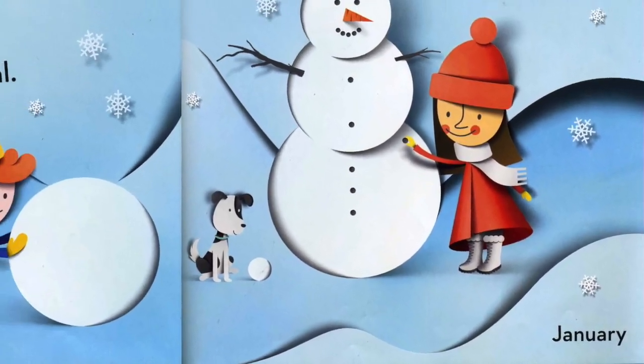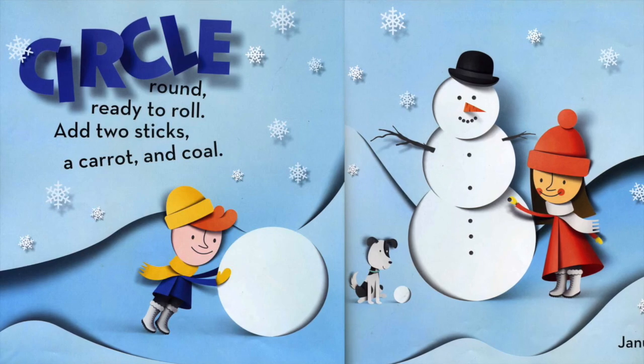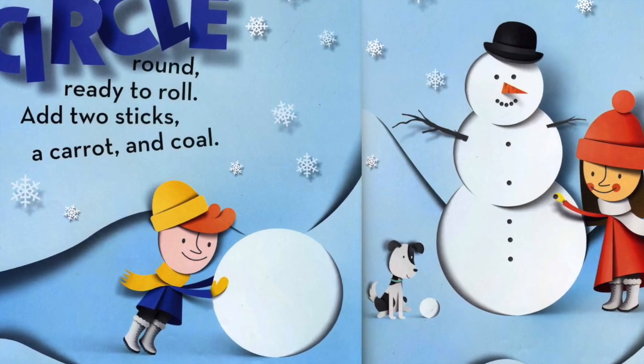January. Circle, round, ready to roll. Add two sticks, a carrot, and coal.